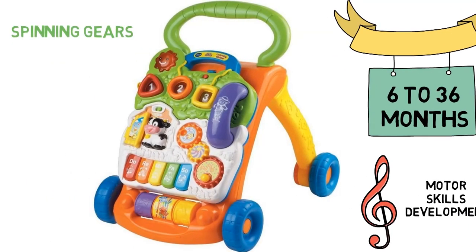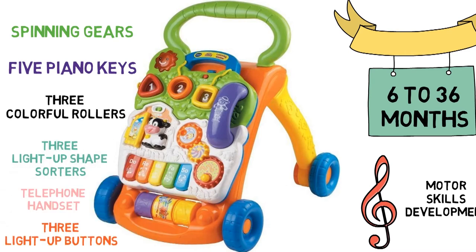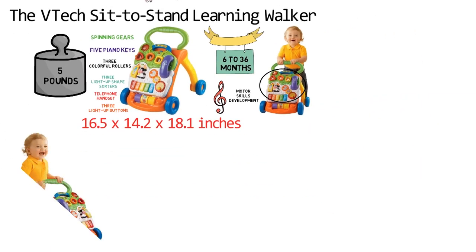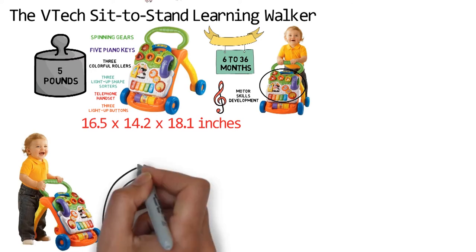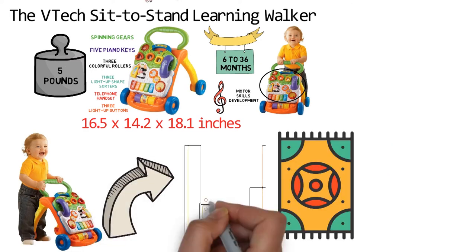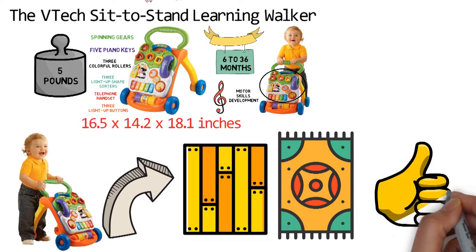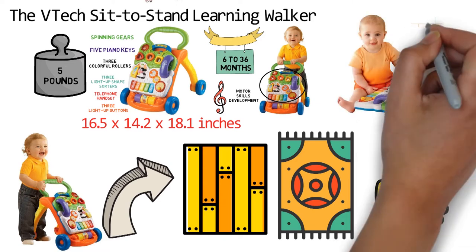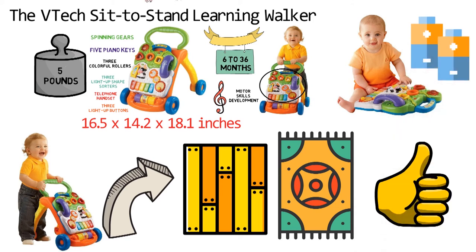The panel features spinning gears, 5 piano keys, 3 colorful rollers, 3 light-up shape sorters, 3 light-up buttons, and a telephone handset. The walker is sturdy, so your child can use it for support when it's time to stand and learn to walk. The wheels work on carpeted and hard floors, making it easy for your toddler to roll the walker around and maneuver it. The VTEC Sit-to-Stand Learning Walker requires two AA batteries to operate the activity panel, which are included with the unit.